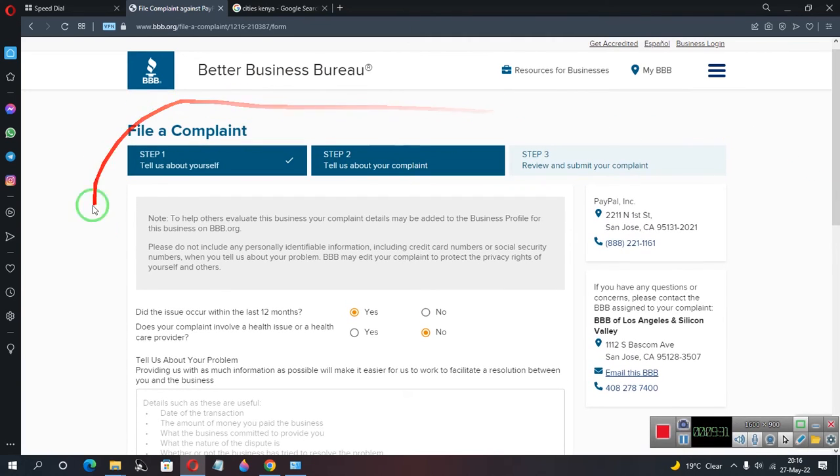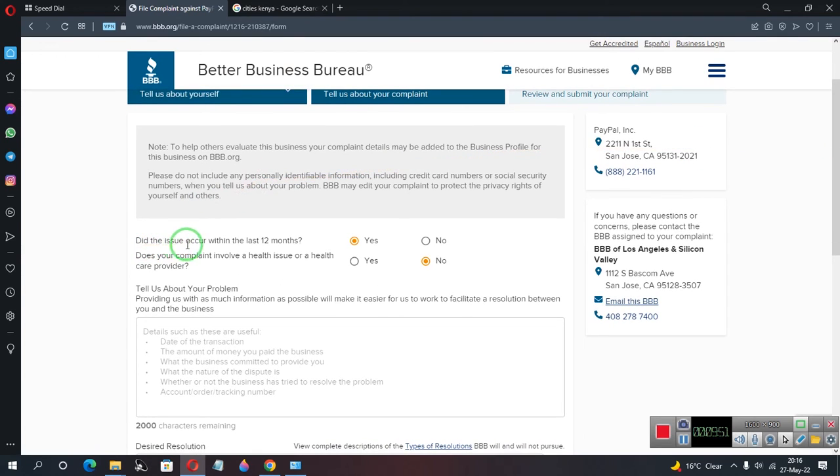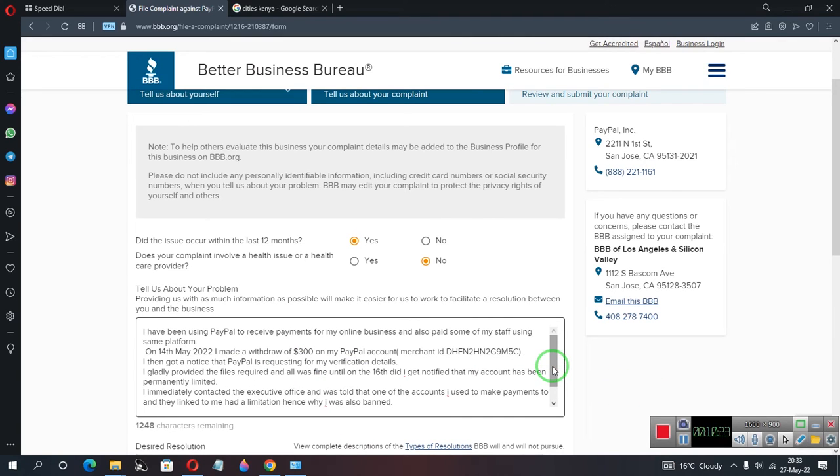Once that's done, you've completed Step 1 — telling them about yourself. Step 2 is telling them about the complaint, and Step 3 is a review before submission. They'll ask if the issue occurred within the last 12 months and whether it involves a health issue. Then you write out your complaint — you can also include transaction details. I paused the video to write mine.